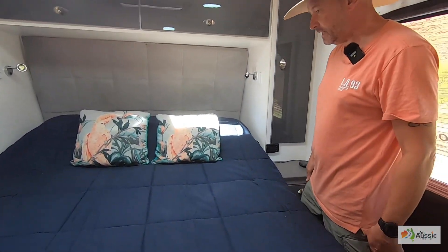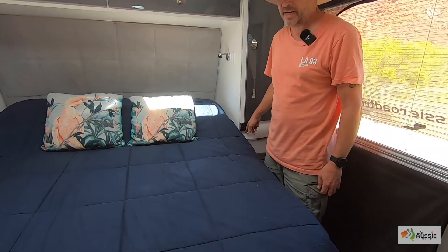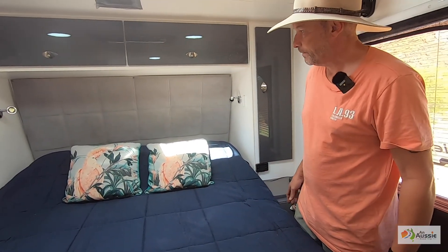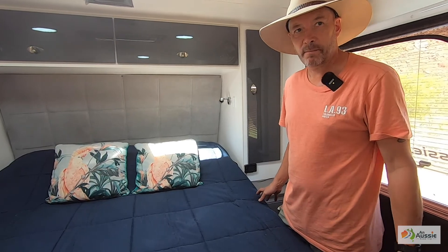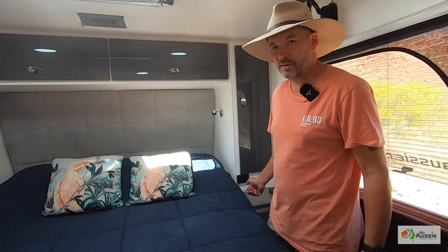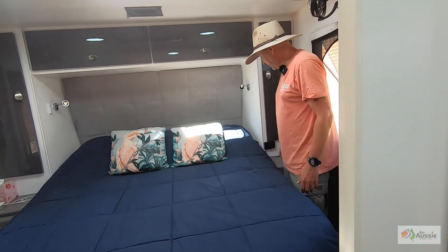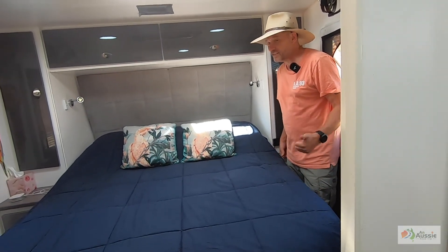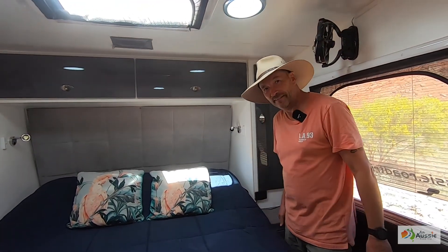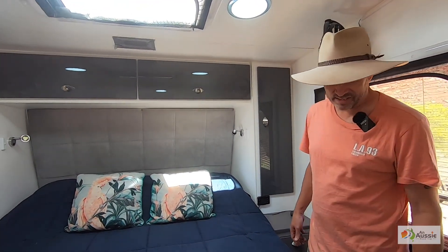And then into the bedroom. We've got a diesel heater under the bed — that was something we put in afterwards. Quite frankly it's been brilliant on those really cold mornings. You just turn over and chuck on the diesel heater. It's one of those cheap Chinese ones and it hasn't let us down — heats up really well.